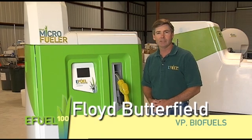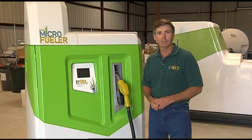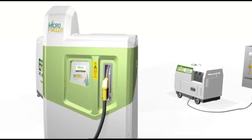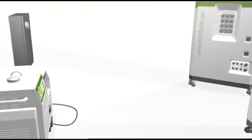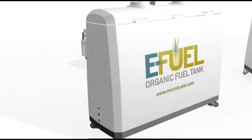I'm Floyd Butterfield, the principal designer of the E-Fuel Microfueler, and welcome to the E-Fuel revolution. This is the family of E-Fuel's Microfueler products. They consist of the Microfueler, the heart of the system, the organic fuel tank, which supplies the Microfueler, and the Gridbuster, E-Fuel's own ethanol-powered electrical generator.